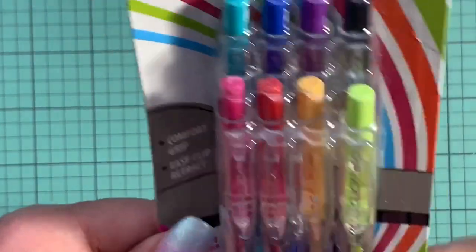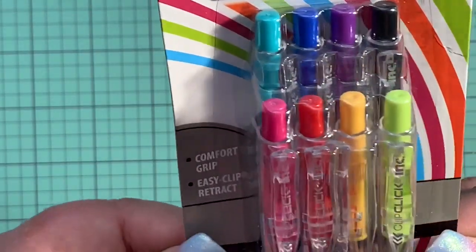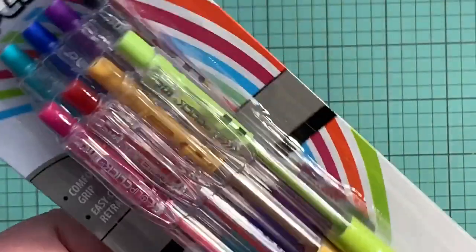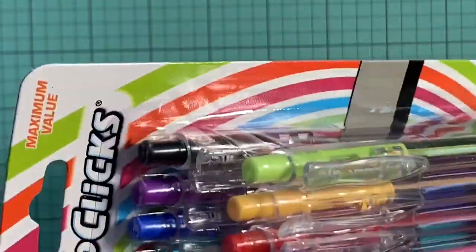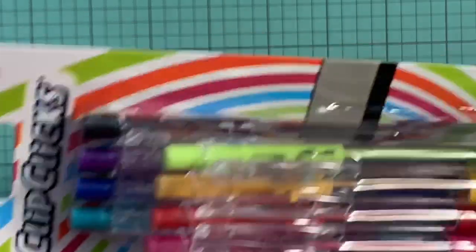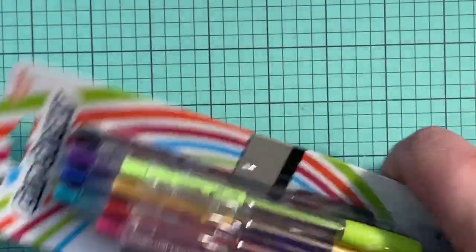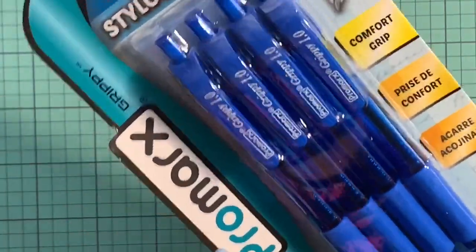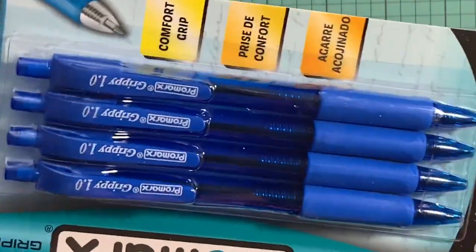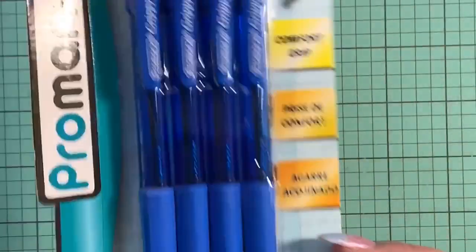Then I got these ballpoint pens — they are gel pens and they write in all the colors. I grabbed these and this is not for me; this is going into the giveaway. Then I also grabbed these Pro Mark pens, but these ones are for me and they're in blue ink.